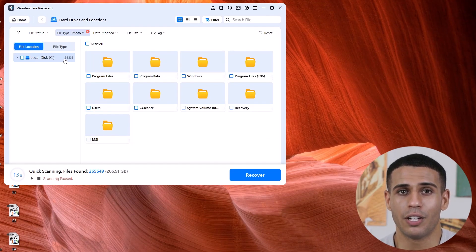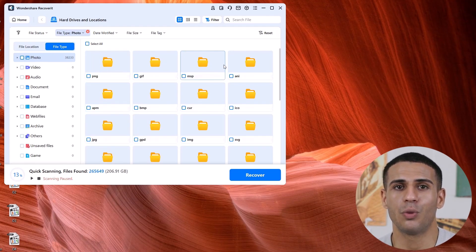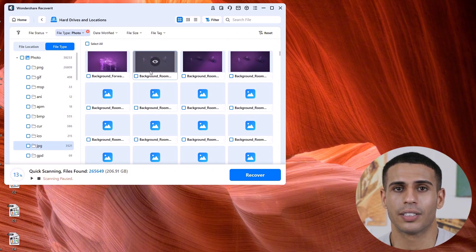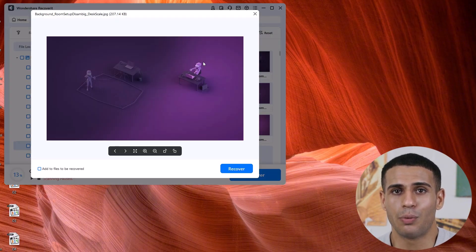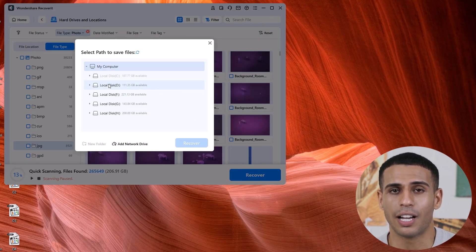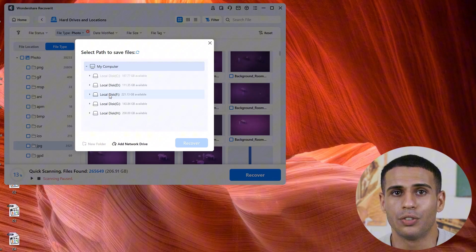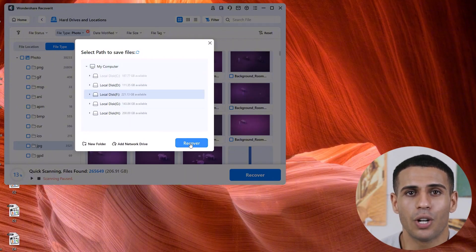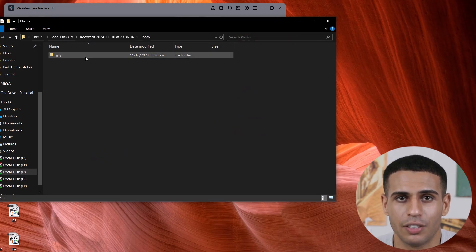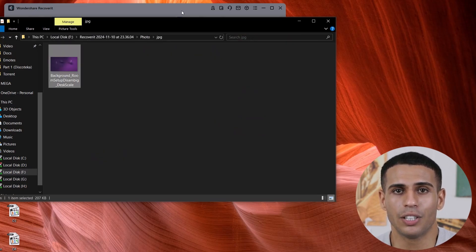Once you've found the files you want, take advantage of Wondershare Recoverit's preview feature to make sure they're what you need. Double-click to preview an image or play a video before recovering it. Finally, select your files and click Recover. Choose a safe location — one different from where the data was lost — to save the recovered files. And just like that, you've got your data back.